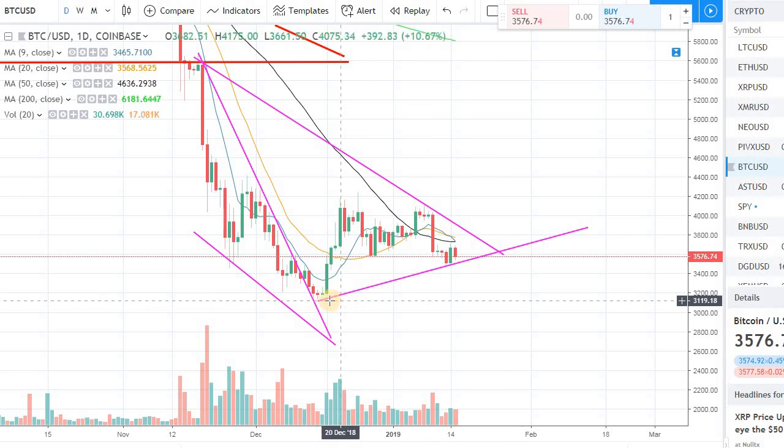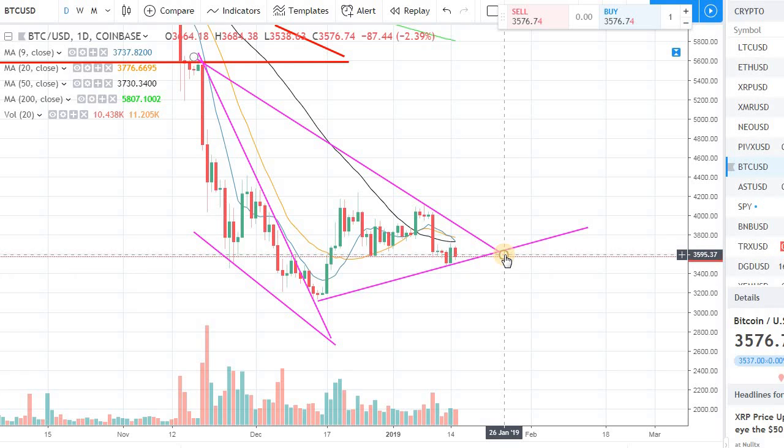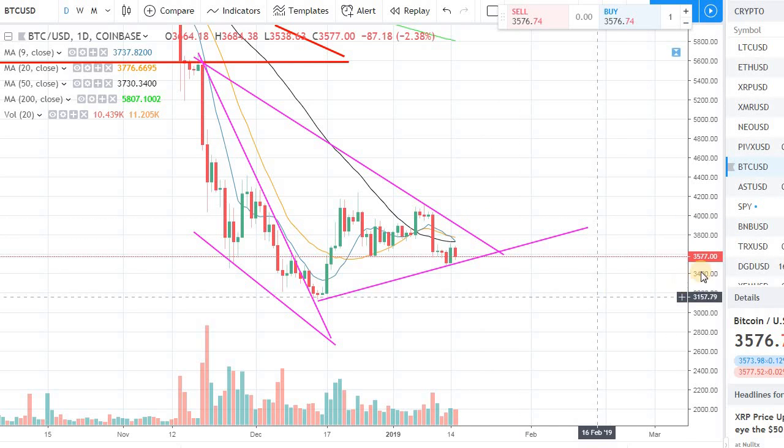I just want to cover that point and follow up from yesterday's video — that's the main reason I was saying we have a long way to go on the upside for Bitcoin. Alright, let's move on to Tron.